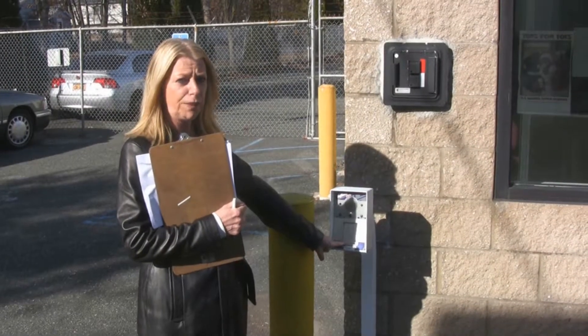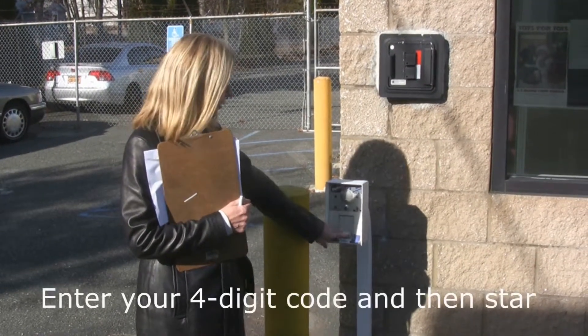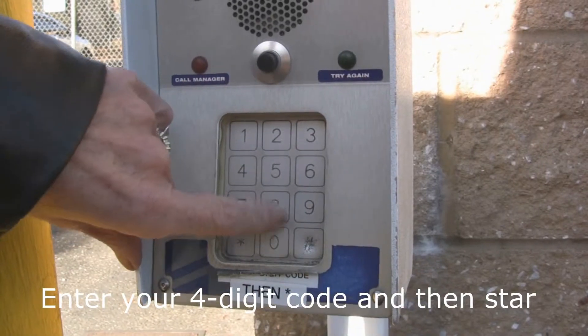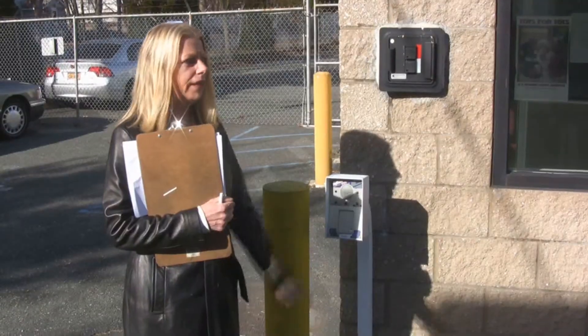So this is the keypad. It'll let you in 24/7, so any time of the night that you want to come here you can get to your unit. We're going to give you a four-digit code that you're going to put in, and then you hit star after the code that you pick, and the gate will open, and we can come in.